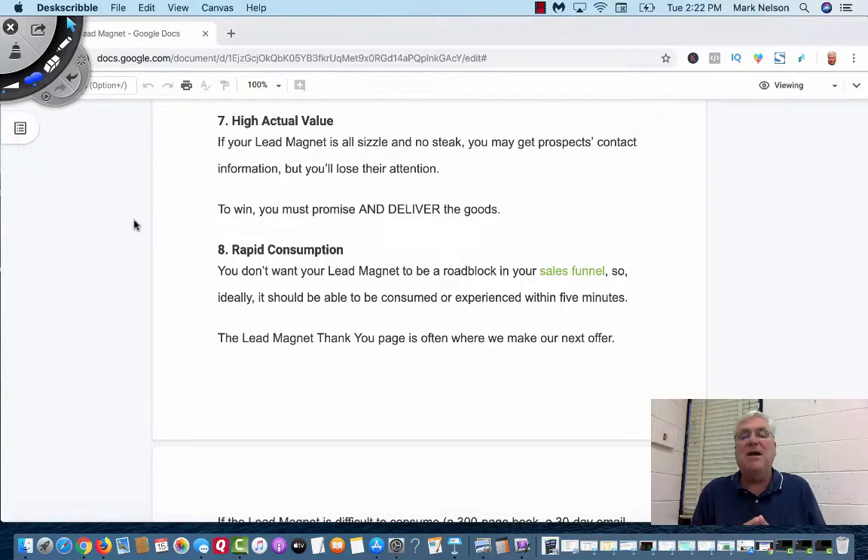If your lead magnet is all sizzle and no steak, you've got to give away value. You may get your prospect's contact information, but you're going to lose their attention. Don't get too big. A 32-page e-book — you're going to lose them. But if they can go through 'Three Tips to Be a Successful Affiliate Marketer' — tip one, here's what you do and where to find it; tip two; tip three — and all those have great value, then your target niche is going to come back.